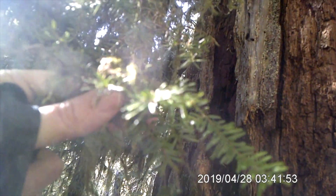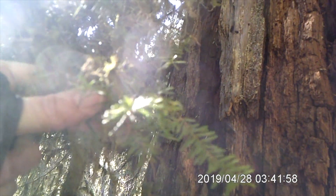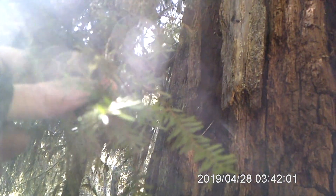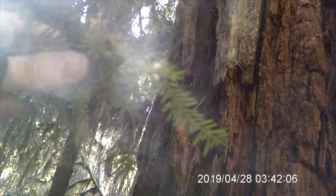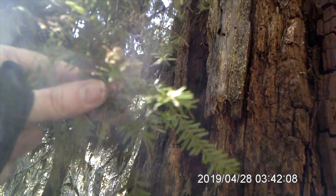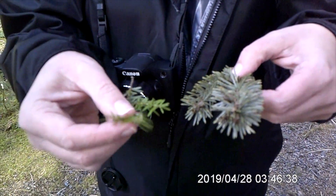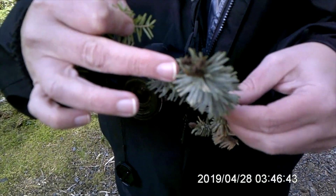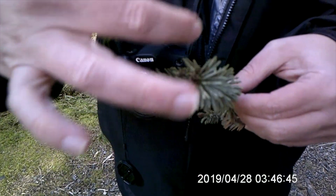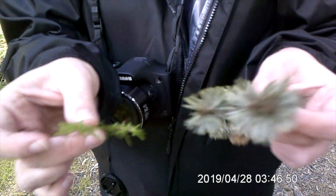See how the branch is kind of flat? That is, I believe, a hemlock, which is the state tree of Washington. These look like fir needles but it's a hemlock, so let's find a fir tree and make a comparison. Here's a comparison of a western hemlock and what I believe is a Sitka spruce. I didn't find a fir tree because there's a lot of Sitka spruce. You can see how the needles go all the way around on the spruce, compared to the hemlock which is flat.